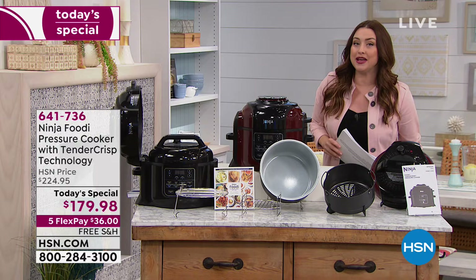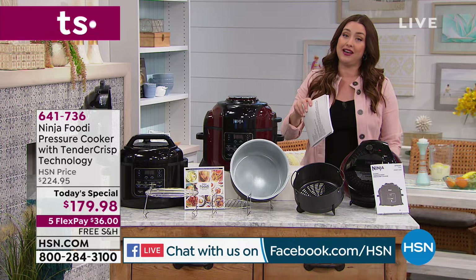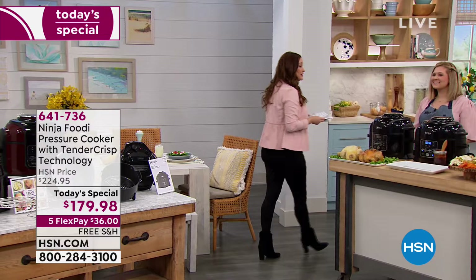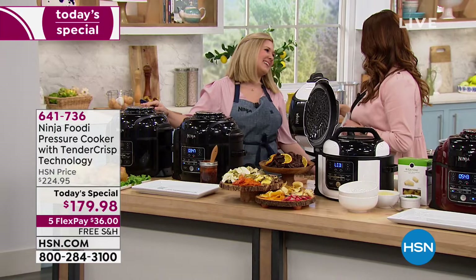Let me get right into how easy this is going to make your life and how delicious it's going to make dinner, breakfast, and all the amazing meals you're going to create. We are also streaming live on Facebook, so if you have any questions or comments, we'd love to hear from you. I want to introduce our special guest — her name is Kinsey Swanhardt, amazing author of five cookbooks, who had a hand in creating this amazing time saver and we're thrilled to be launching it here today.